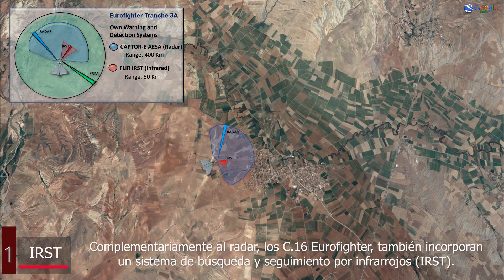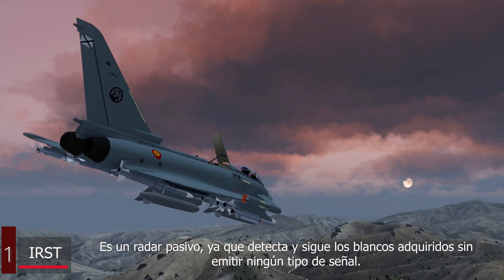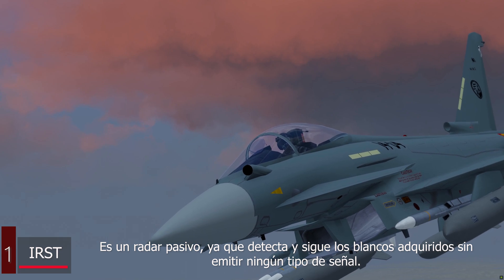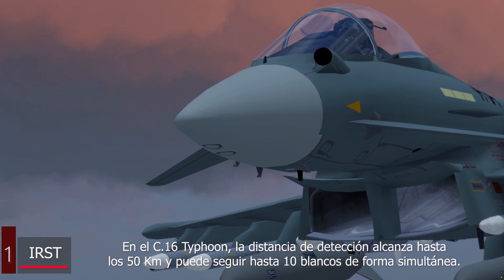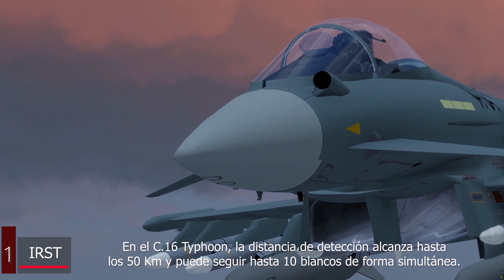In addition to the radar, the Eurofighters also incorporate an Infrared Search and Tracking system, or IRST. It is a passive system, since it detects and tracks acquired targets without emitting any type of signal. In the C-16 Typhoon, it reaches up to 50 kilometers and can follow up to 10 targets simultaneously.